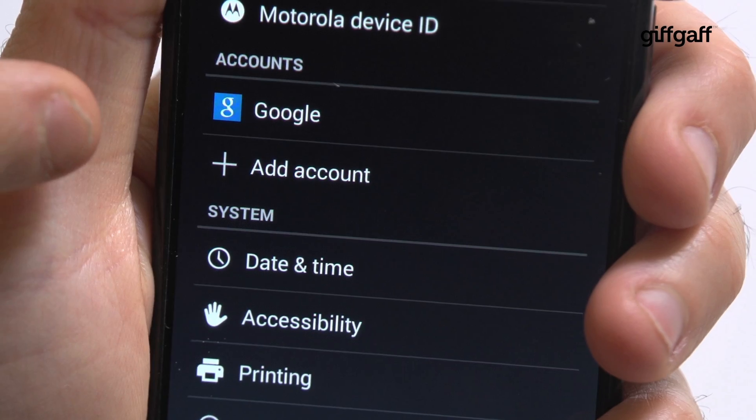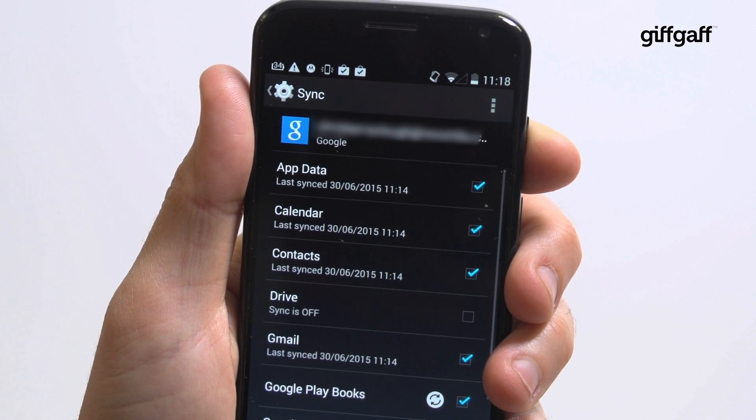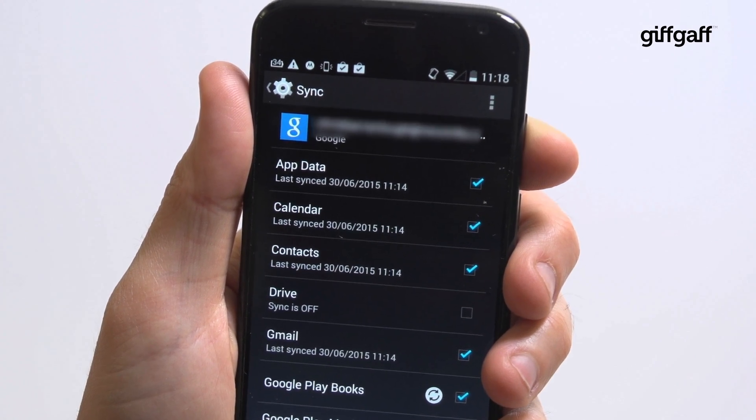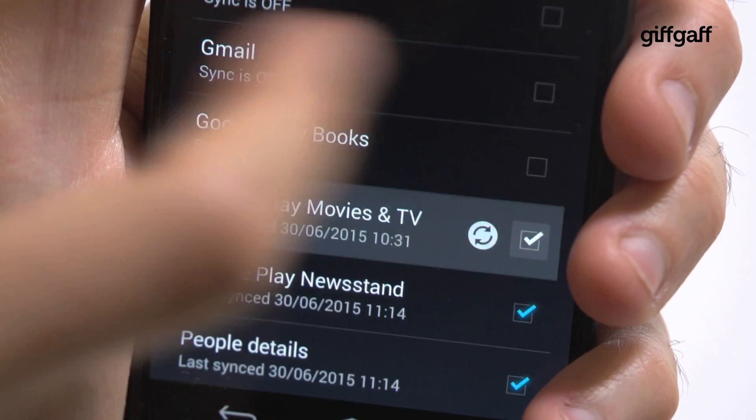In settings, go to the account section and then select your email account. You can then toggle exactly what is synced automatically. Now your emails will only update when you open the app and manually fetch any new content.